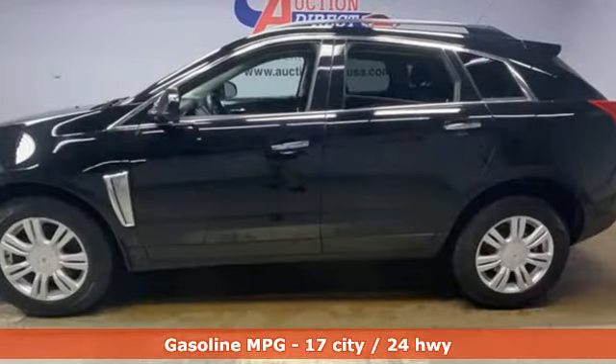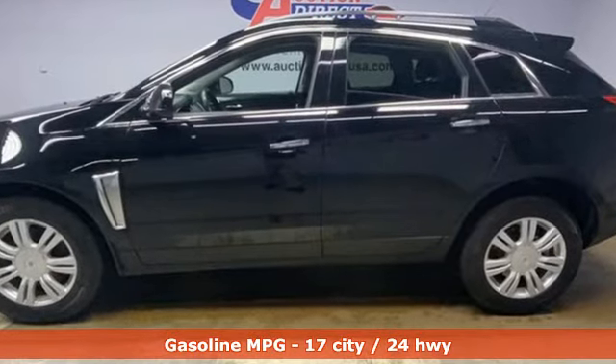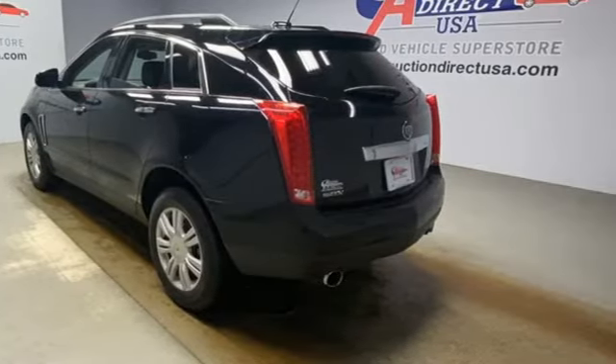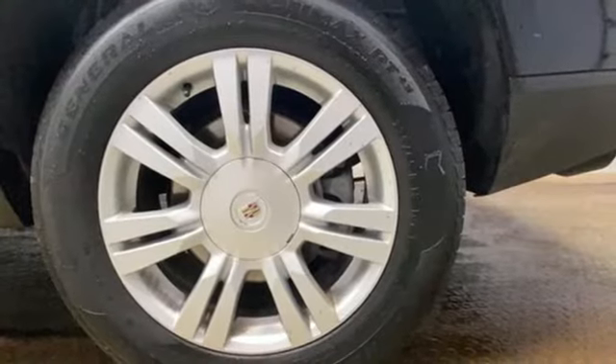It comes with all the amenities you need: automatic transmission, gas pressurized shocks, Bluetooth wireless audio streaming, and a refrigerated box located in the glove box.